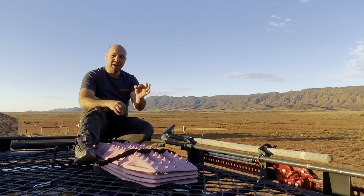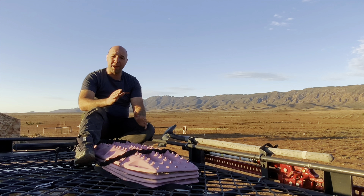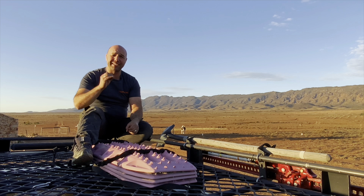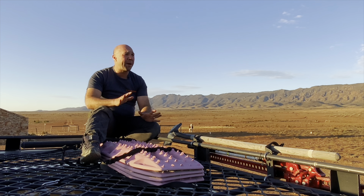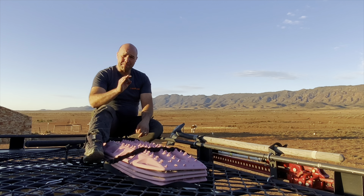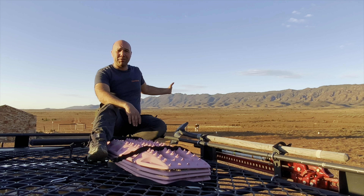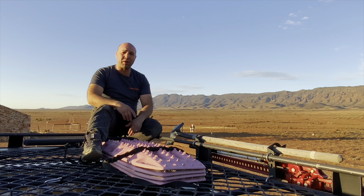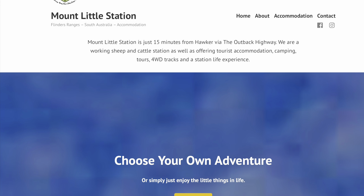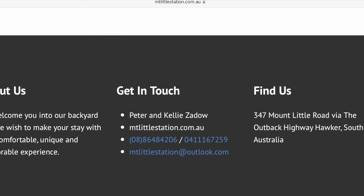I never thought I'd say jam-packed and relaxing in the same sentence, but here at Mount Little Station we have had an absolute jam-packed relaxing time. Unbelievable — so many campsites, amazing, lots of privacy, wonderful. Mount Little Station, thank you very much for having us. Remember: camp by me and you'll be a happy camper. Don't forget to check out our social media — just search for CampByMe — and remember to subscribe.